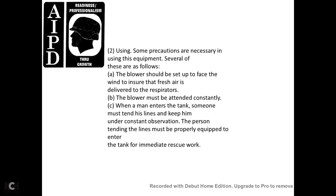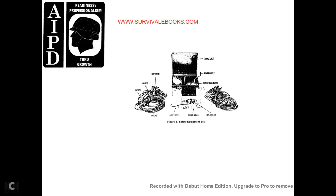Precautions for using respirator equipment: the blower should be set upwind to ensure fresh air is delivered to the respirator. The blower must be attended constantly. Whenever a man enters the tank, someone must tend his lines and keep him under constant observation. The person attending the lines must be properly equipped to enter the tank immediately for rescue work if needed. Figure 8 shows the safety equipment set: respirator, air hose, harness, lifeline, rubber boots, rubber gloves, explosion meter, centrifugal blower, blower handle, and storage chest.